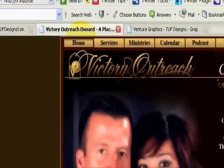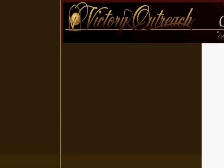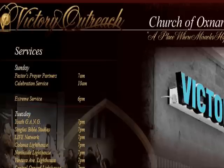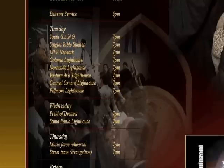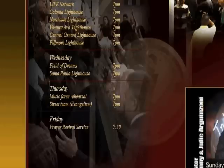They have a home button and a services button. Going to services, they show all their services right here — Passion's Prayer Partner at 7 a.m. on Sunday, Celebration Service at 10 a.m., and Extreme Service at 6 p.m. They also show all their services on Tuesdays, Wednesdays, Thursdays, and Fridays.